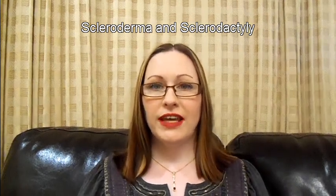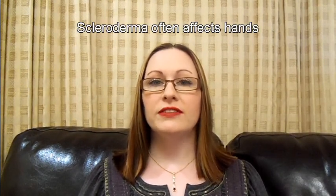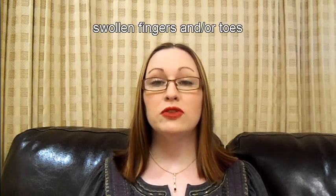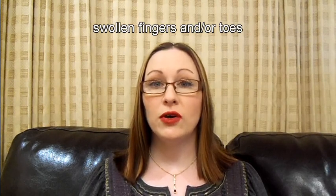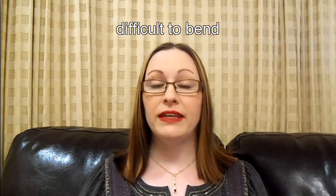Scleroderma and sclerodactyly. Systemic scleroderma often affects the hands. Sclerodactyly begins with swollen fingers and or toes, which are often so swollen that it becomes difficult to bend them.